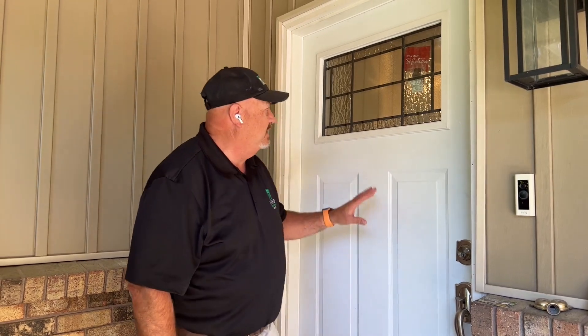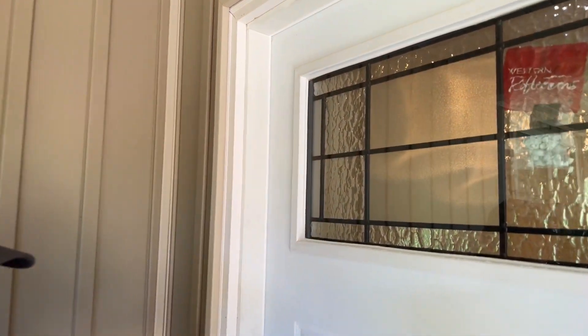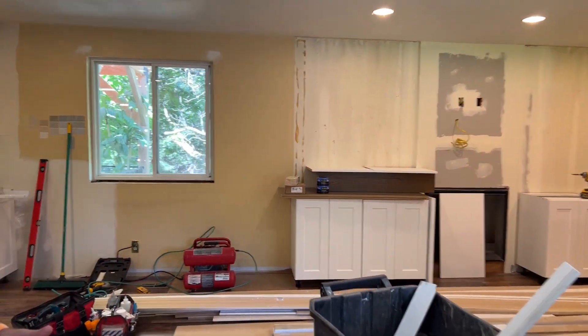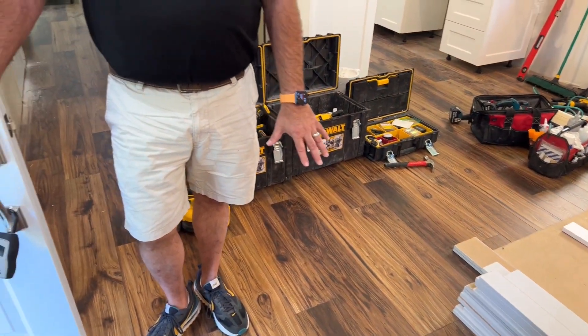We've done a whole bunch of work since our last segment. We're trying out a new gimbal today, so if the picture goes wonky that's because we're figuring out how to use it. I want to start out on the front porch because we replaced this door — we put this new door in and it's really cool. It has black leading in it for the stained glass and it's a beautiful door. Let me take you inside and show you all the cool stuff we've got done. You can see we've put the floor in — all new flooring down here, a nice laminate floor.